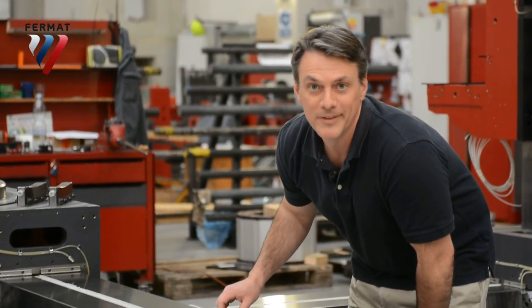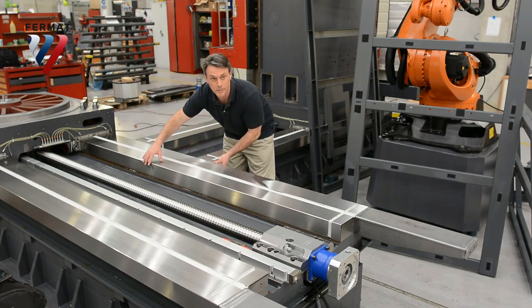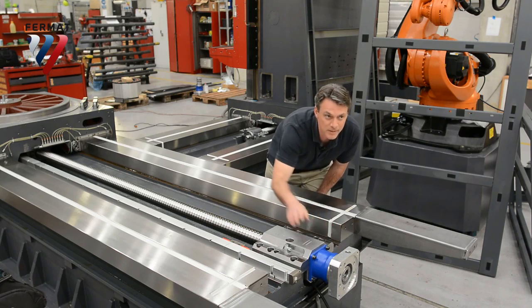Now this is where things get intimate. This is the bed of the table. The table moves up and down on the hardened box ways. Here's a ball screw, planetary gearbox, and pillow box.